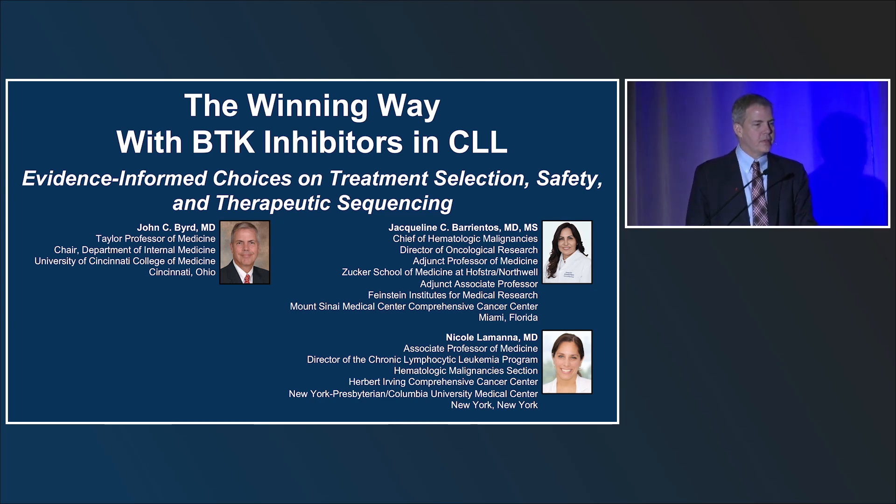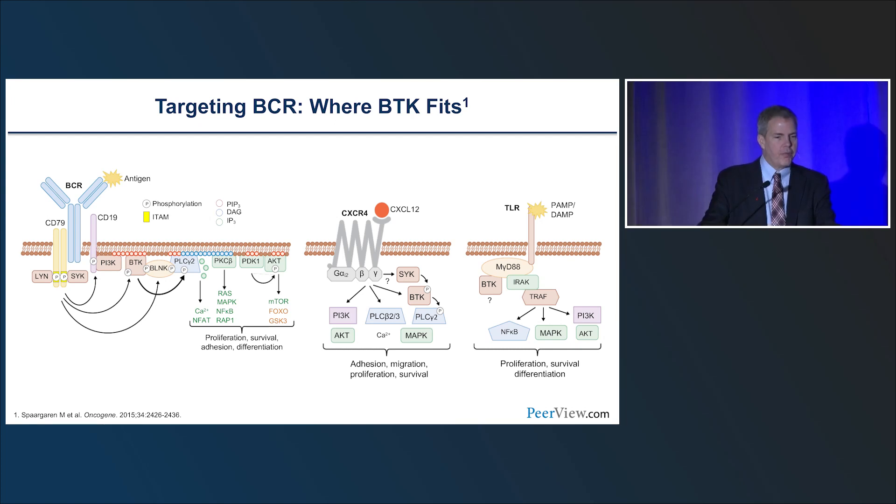My two co-panelists, Dr. Brentis and Dr. Lamana, will be discussing real patient cases very similar to what you'd see in your practice. A big question for all of us is where targeted BCR signaling sits and how BTK can best address it. There are a number of small molecules that target this pathway.